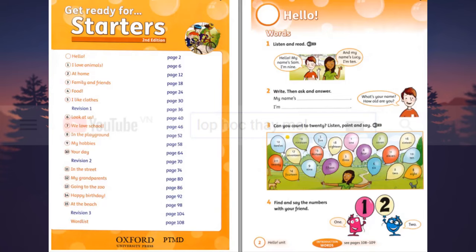Listening 2. Listen, point and say. 1, 2, 3, 4, 5, 6, 7, 8, 9, 10, 11, 12, 13, 14, 15, 16, 17, 18, 19, 20.